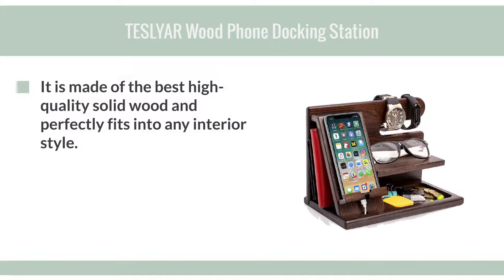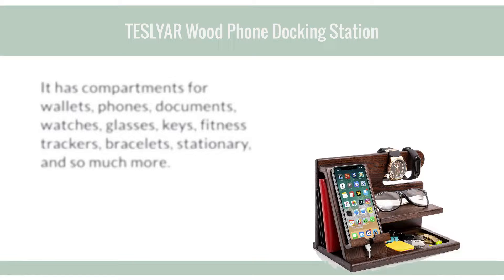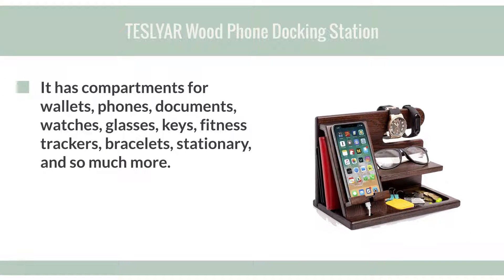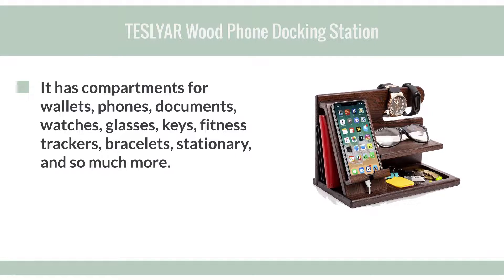It's made of the best high quality solid wood and perfectly fits into any interior style. It has compartments for wallets, phones, documents, watches, glasses, keys, fitness trackers, bracelets, stationery, and so much more.